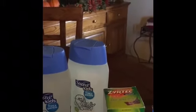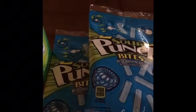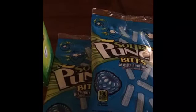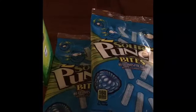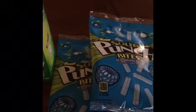On the Sour Punch Bites, these are $1.18 at my local Walmart. There are no coupons required. You're going to get back 50 cents for each one, making the final price 68 cents each. You can do that deal up to two times.